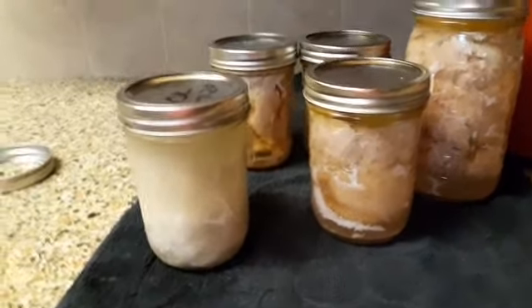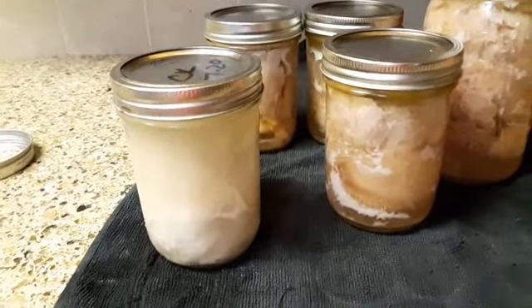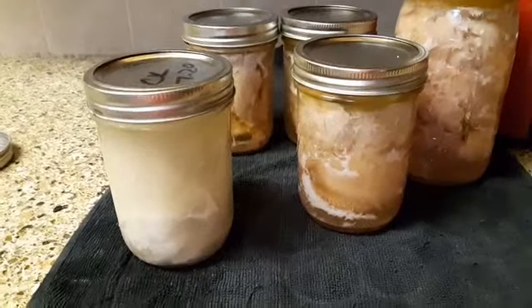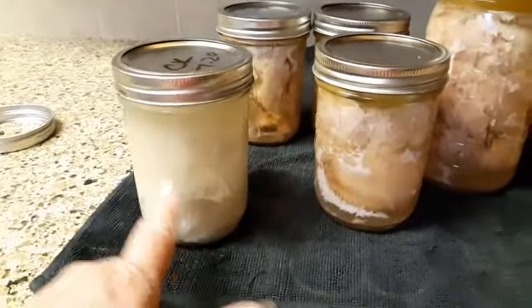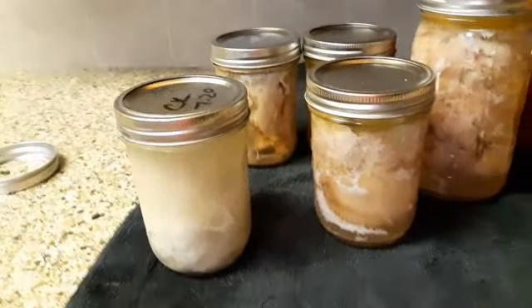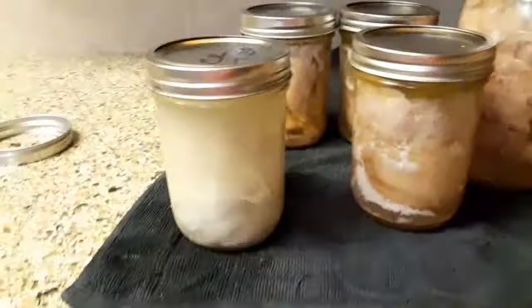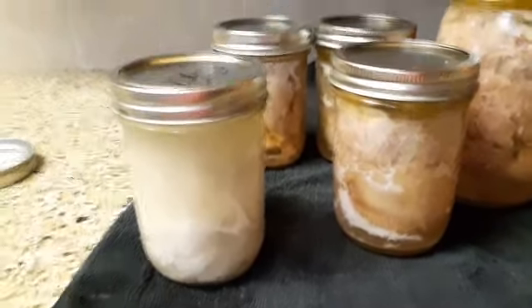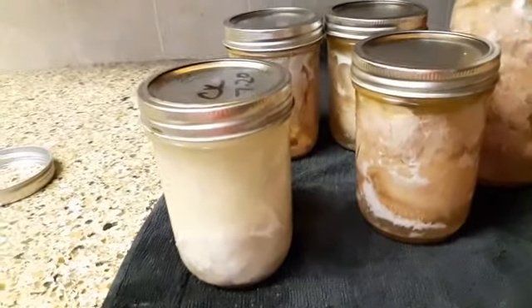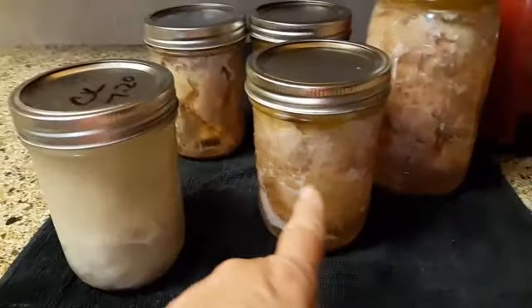Just wanted to show you guys that even though you take precautions, things just don't go right. And if you have a funny feeling about your canned food, if you don't feel comfortable about it, just toss it. I don't know if the jar maybe wasn't sterilized enough — I just don't know. I've probably done eight or nine quarts today and probably 15 to 20 pints, and they all came out beautiful like this, except this one.